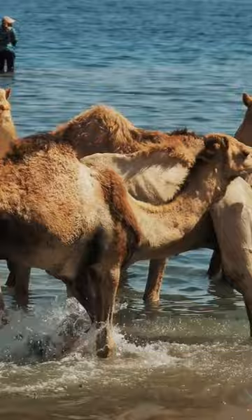They are also used as pack animals and for transportation in many parts of the world. Camels have played an important role in the cultures and economies of their native regions for thousands of years.